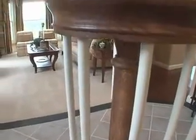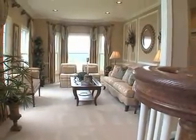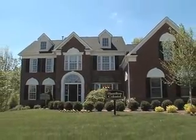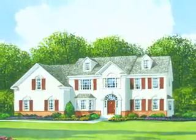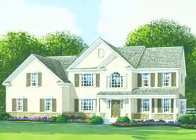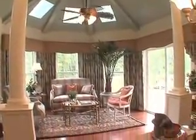Many other enhancements and custom features are available which will allow you to personalize your home. The impressive Hamilton model is available in a variety of distinctive styles, including the brick front provincial, the colonial brick and stucco, and the traditional stucco with stone accents and a large country porch. This decorated model includes many optional and decorator features.